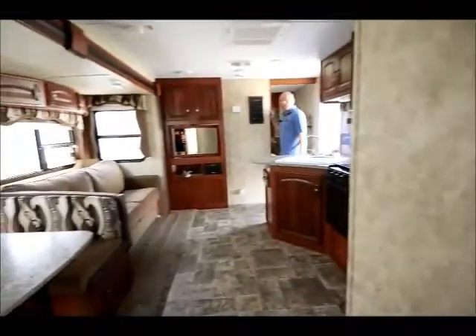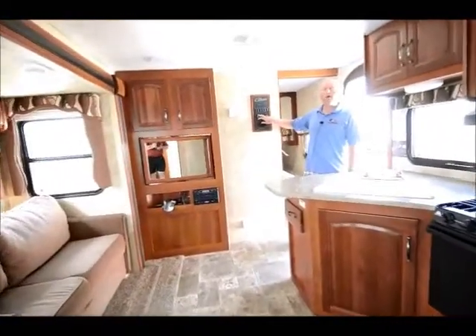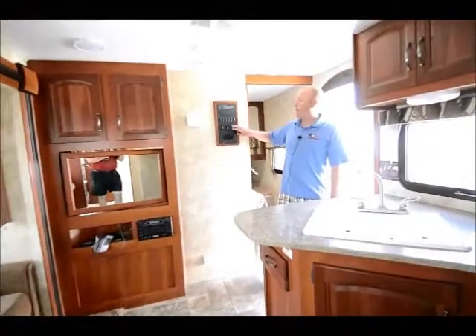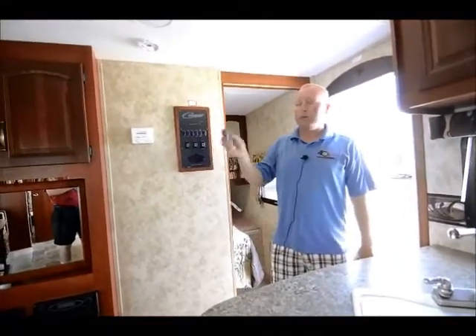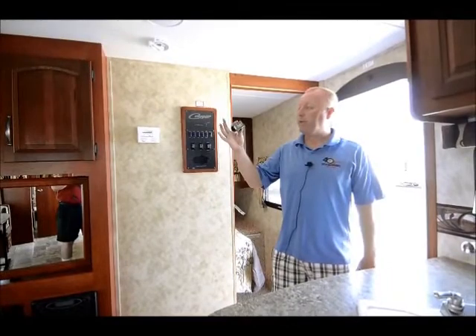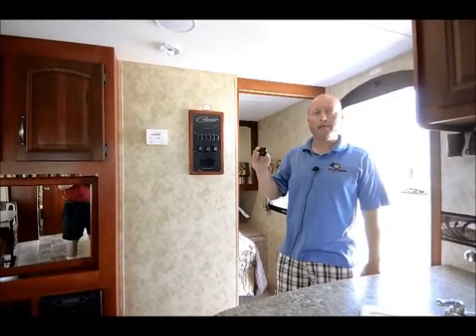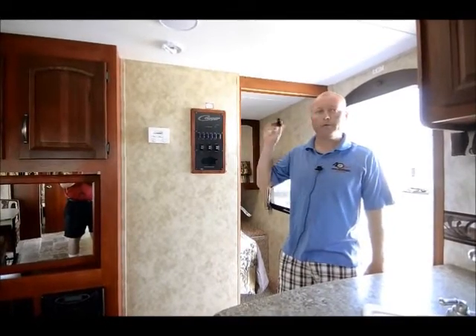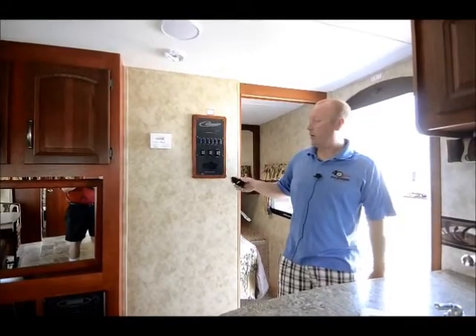As we move out of this particular unit, the last thing I'd point out is that this is all remote. Slide-outs, power awning — you control it all right through here. If you're in a tight squeeze, you can walk out behind the trailer and put the slide-outs out with basically a little key fob. Put out the power awning with this one. It's even got a spot here for the floodlight on the outside — if you heard something rustling around the trailer in the middle of the night, you could push that button to light up the outside.